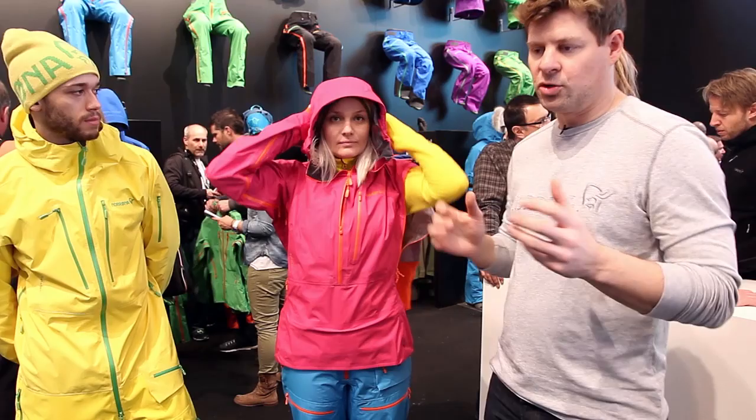We also have updated features on the hood — easier to use with better closure. You also have a venting pocket and a new solution for the cuffs. It's a little cleaner and hidden on the inside, so you don't need it on the outside. We also added colors on the hand gaiters of the whole collection.